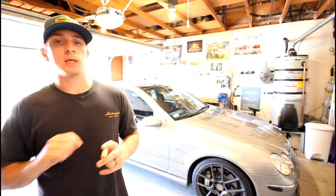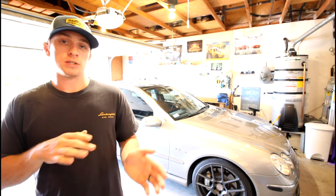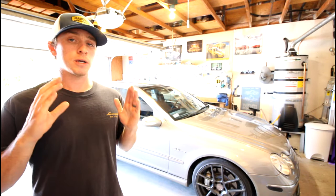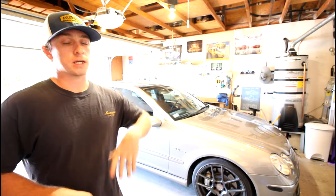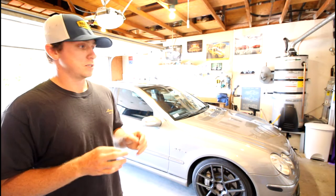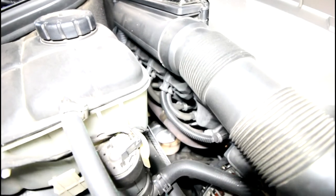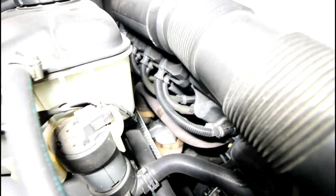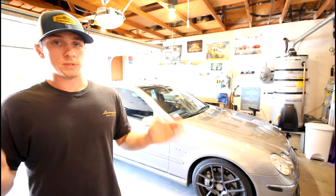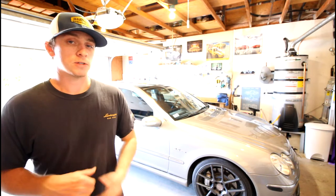The next item has been somewhat ongoing — it happened once, I had it fixed, and then it happened again. That's leaky valve cover gaskets, which I covered in the last reliability video. They are known to leak a little bit, and because of how they're positioned, you'll get some oil burning off on the headers because of that.